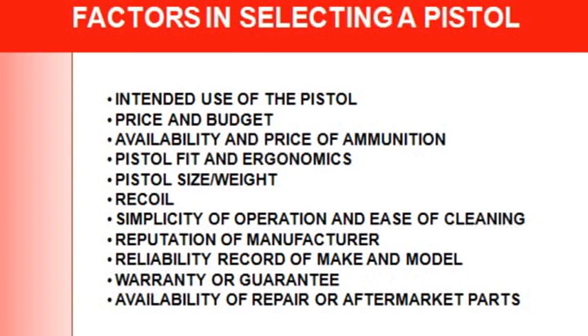The factors we have to go through include: the intended use of the pistol, practice and budget, availability and price of ammunition, pistol fit and ergonomics, pistol size and weight, recoil, simplicity of operation, ease of cleaning, reputation of the manufacturer, reliability, warranty, and availability of repair or aftermarket parts.